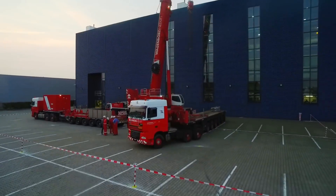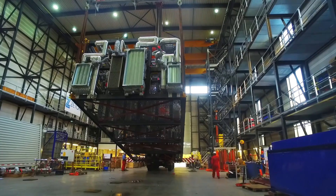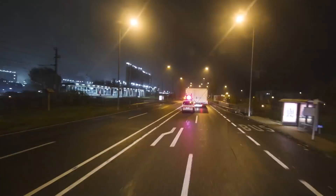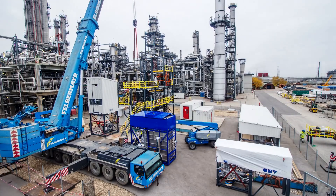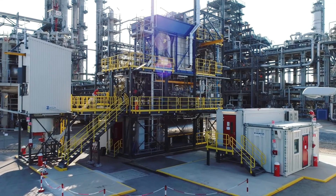The prototype was produced to OMV's plans using an innovative modular system. The individual parts were then brought by special transport to the Schwechat refinery, where an experienced team transformed them into a functioning facility in just five days. Three weeks later, the time had come — the unit was able to start operations.